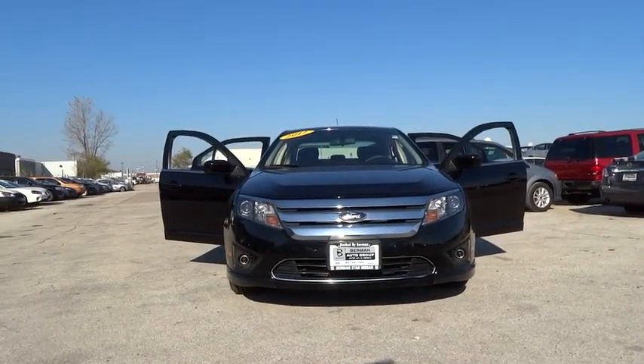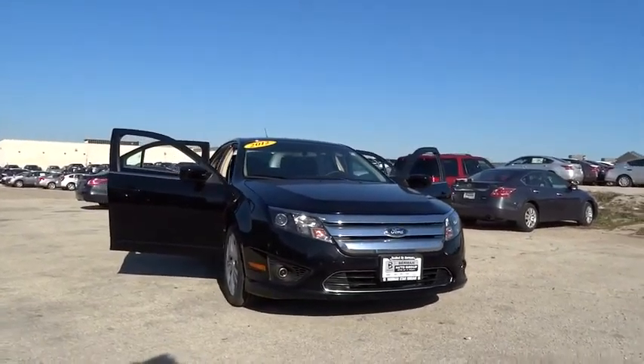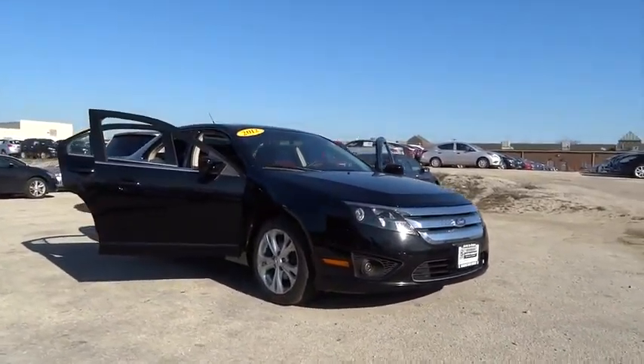2012 Fusion. You can have both impressive power and great economy in a Fusion. This vehicle has less than 85,000 miles.